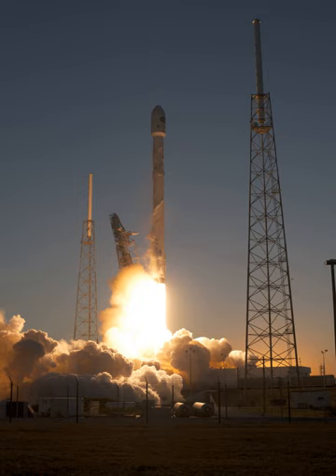The Falcon 9 V1.1 is a two-stage, LOX, RP-1-powered launch vehicle. The original Falcon 9 flew five successful orbital launches in 2010–2013, all carrying the Dragon spacecraft or a test version of the spacecraft. The Falcon 9 V1.1 is a 60% heavier rocket with 60% more thrust than the V1.0 version of the Falcon 9.